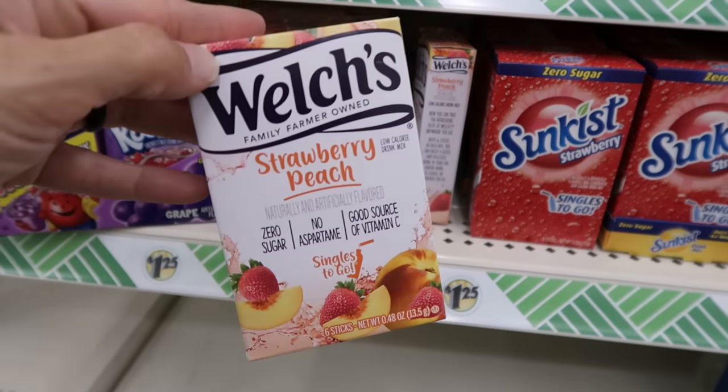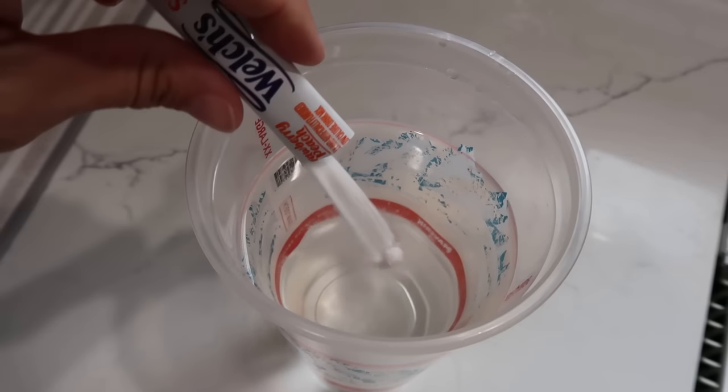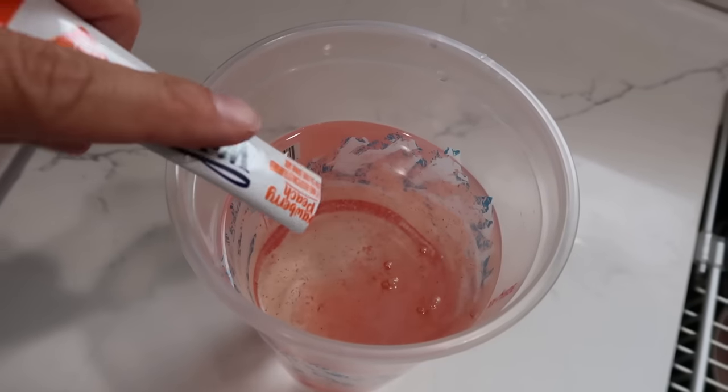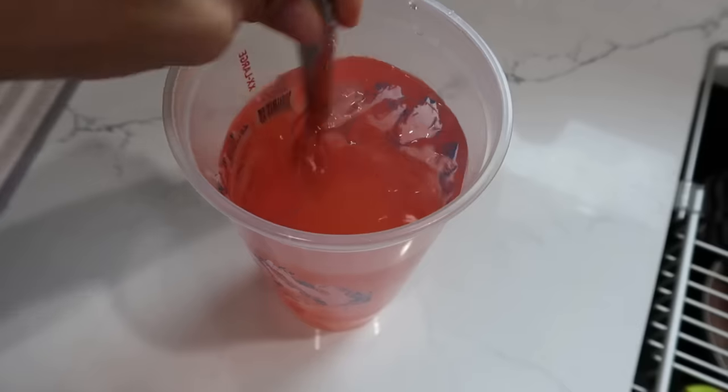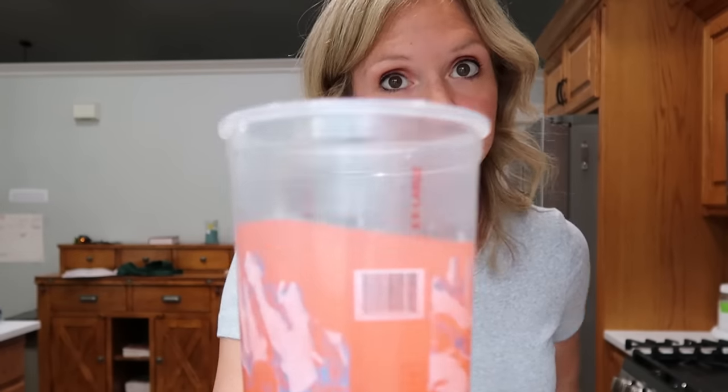Let's talk flavored water. I just found this new flavor at Dollar Tree — the Welch's Strawberry Peach. There's only six in here, so it's not a great deal cost-wise. It says one stick in 16.9 fluid ounces, and I usually pour this in a 44 ounce cup. But if you want to give your kids a nice little treat without too much sugar — it has a little sugar in it, but not that much — these are really delicious. Highly recommend. I've already taste tested these.